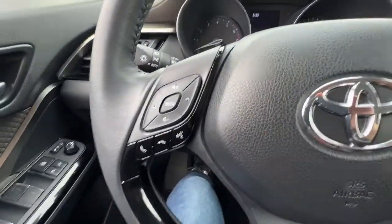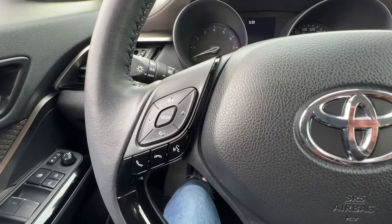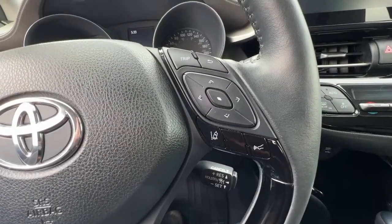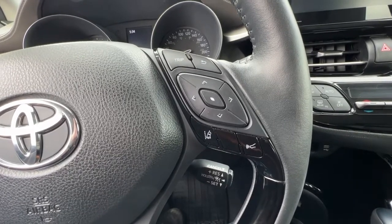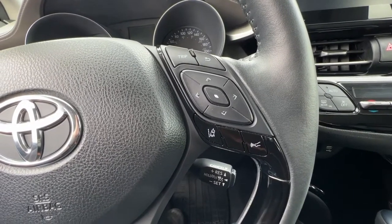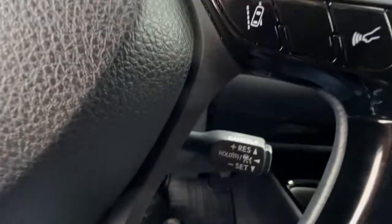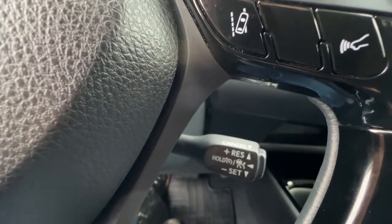Checking out the steering wheel, on the left we've got our audio controls and our hands-free Bluetooth calling. Over here on the right, we're going to find our controls for different info you can check out on the dash, as well as our lane departure alert, our pre-collision system, and our adaptive cruise control.